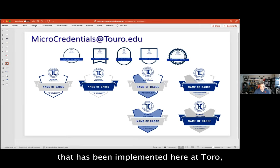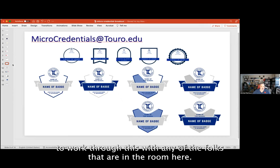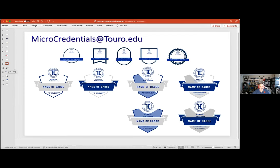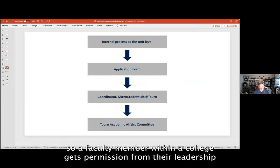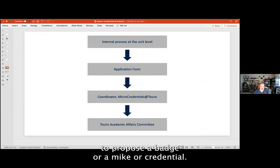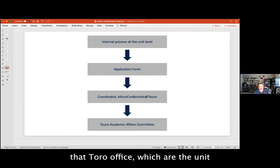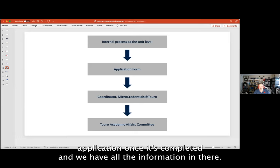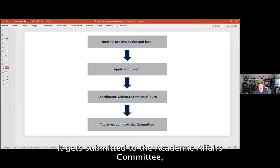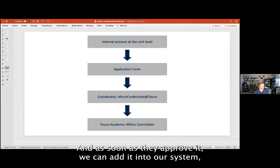We do have a formal badging program implemented here at Toro with a variety of badge levels. The way it works is that a faculty member within a college gets permission from their leadership to propose a badge or micro-credential, then fills out an application form that comes to the Micro Credentials at Toro office — which is me, the coordinator. I'll work with you to complete the application, and once it's done it gets submitted to the Academic Affairs Committee — the provosts and deans — who approve it, and then we add it into our system, Badger Pro.